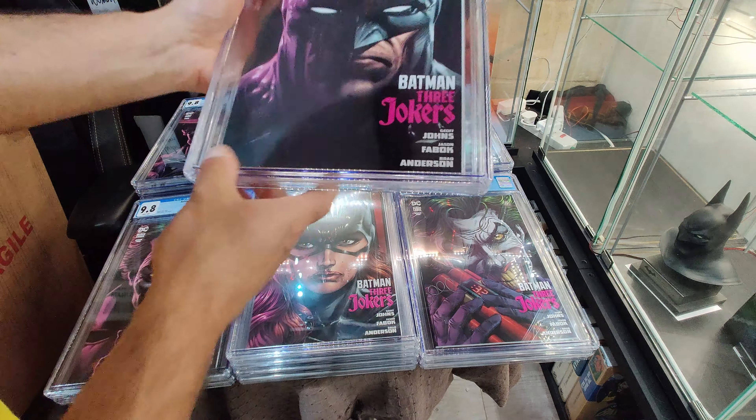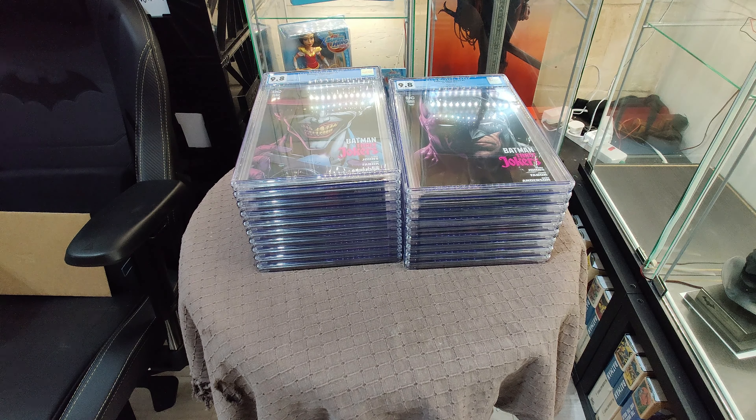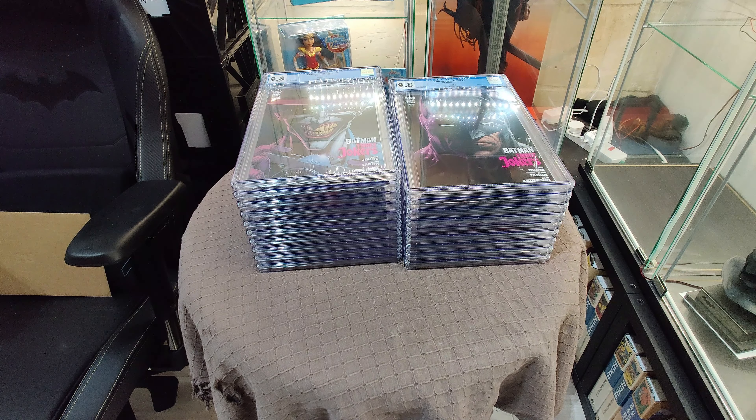Let's see how we did. Okay, so it's 1, 2, 3, 4, 5, 6, 7, 8, 9, 10, 11, 12, 13, 14, 15, 16, 17, 18, 19. So 19 made it to 9.8, which means we must have 6 rejects. Let's see them.